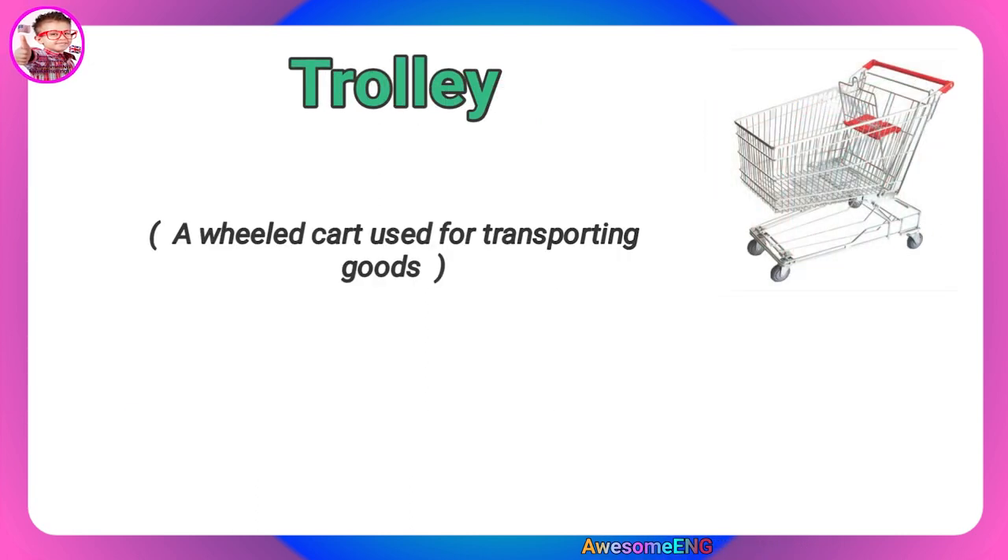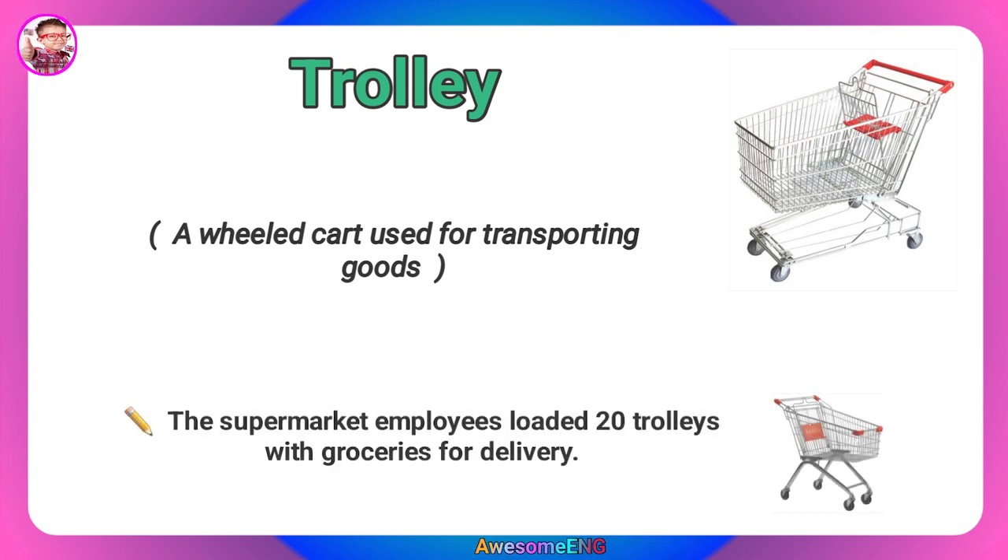Trolley. A wheeled cart used for transporting goods. The supermarket employees loaded 20 trolleys with groceries for delivery.